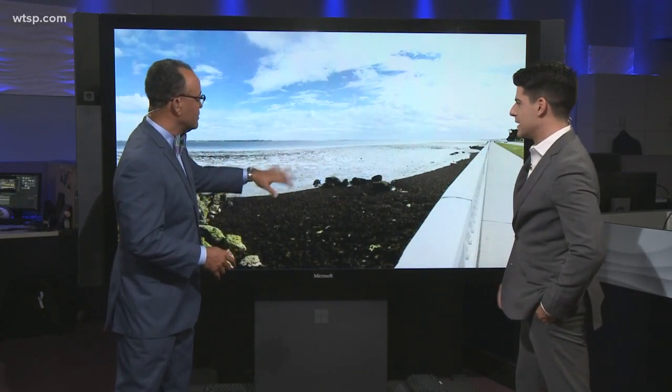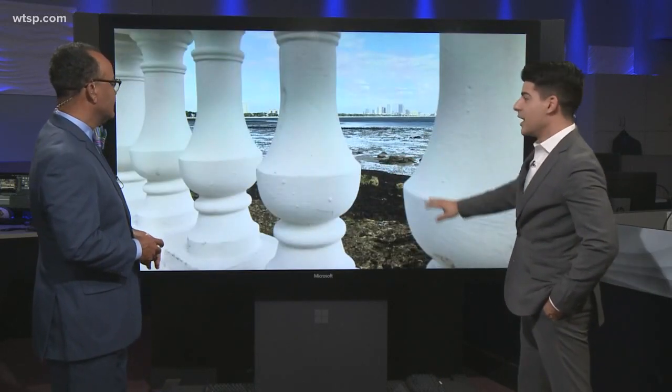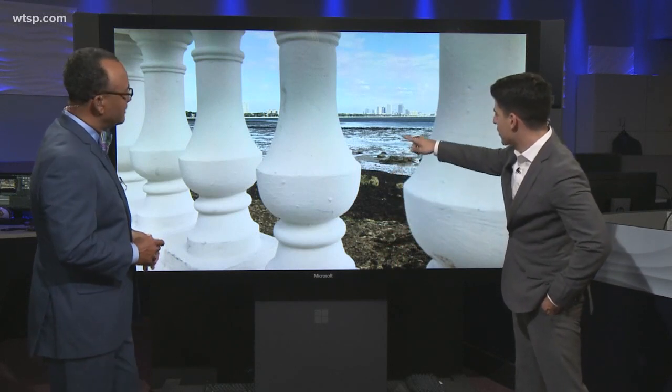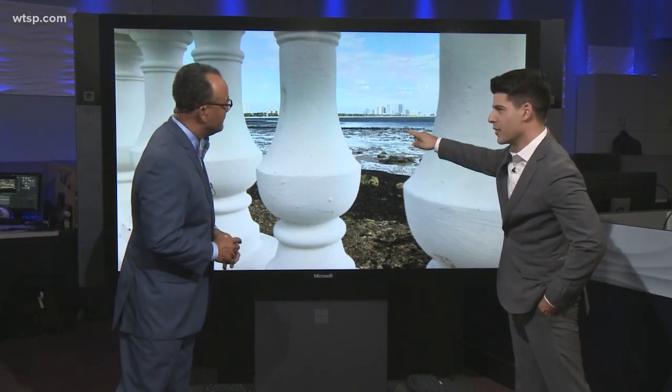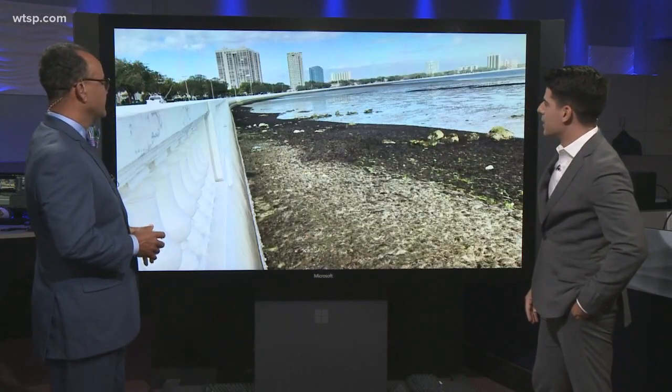Maybe about 50 yards, 100 yards? Yeah, looks about right. Here's another shot through those famous, beautiful balustrades. Yes, about 50 yards out. The water's pretty far out — the water doesn't start till about here, but if you notice from here further out, it's still extremely shallow. Very shallow. It's just a little bit wet. Here's a closer shot of the view from Bayshore.